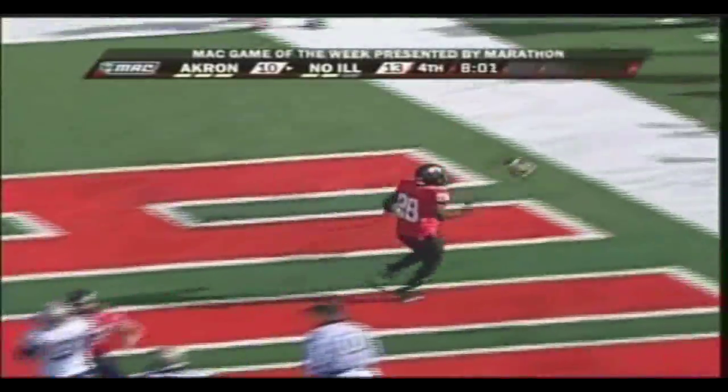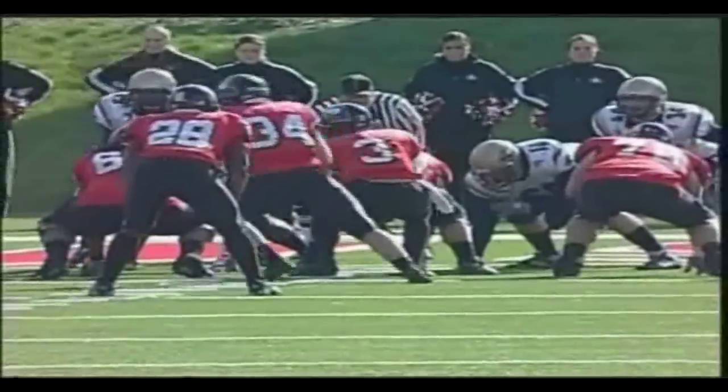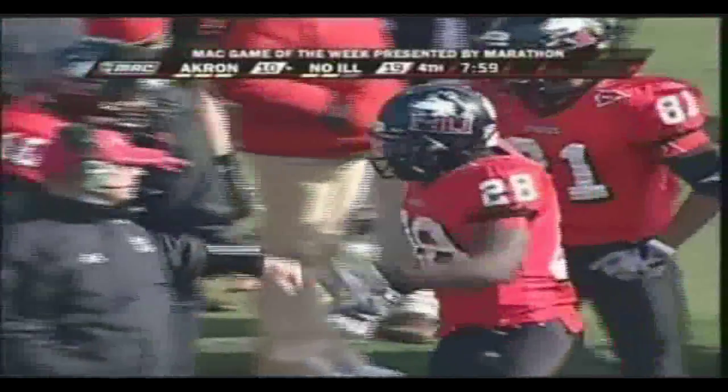Chad Spann, he's into the end zone — second touchdown of the day for Chad Spann and Northern Illinois. His 14th touchdown of the year, which leads the MAC, and his 13th on the ground. What a difference the blocking makes for Chad Spann. Akron goes from having Northern put the ball on the ground twice, then get a big sack called back on a penalty.